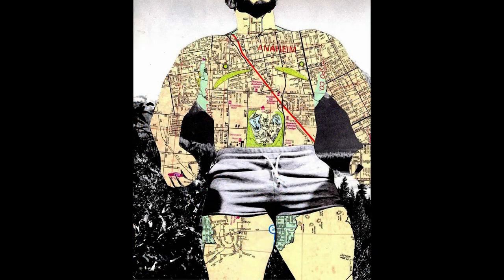Strong was the prompt for this image, also a recycle from 2020 right before the pandemic hit. If you look closely at the map used for the man's body, you can see Disneyland in Anaheim, California, giving the collage its original title: The Happiest Place on Earth.